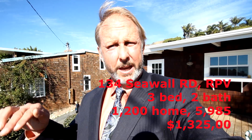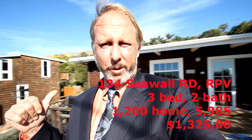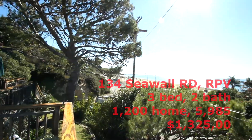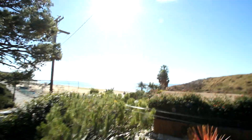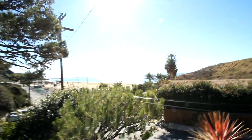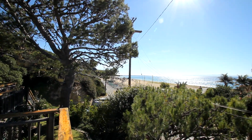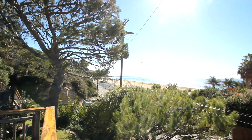I am now at a very special property. I'm behind the gates of Portuguese Bend at the Lower Beach Club. This property is 134 Seawall — look at this view. We're looking out towards Avalon, Catalina. We're looking at the beach. It's a private beach club. There are paddle tennis courts, little umbrellas, and sometimes some surf.